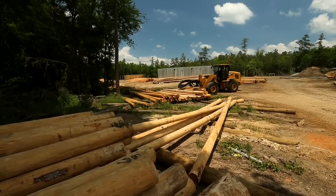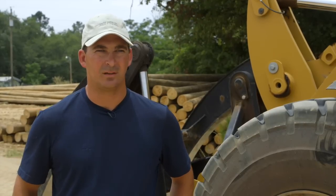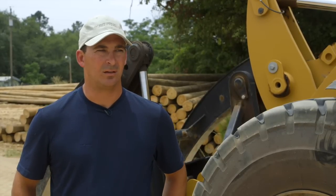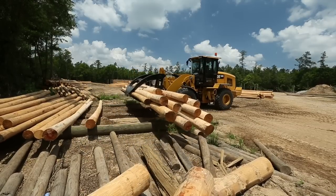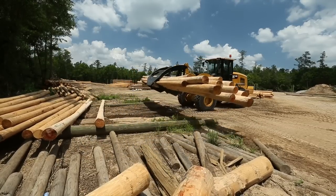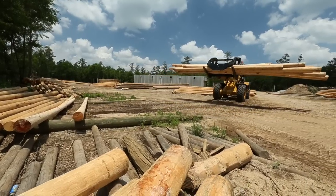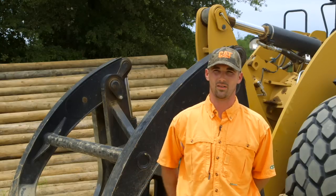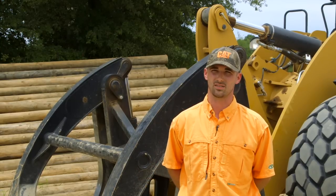The M-Series loader has been really impressive. Everything that our guys say about it has been positive. It's been efficient, fast and strong. Separating poles, you couldn't ask for anything better — you'll have two of the same poles, and then your third pole will be something totally different. You can reach in there and grab it and put it wherever it needs to be, and it's extremely fast.